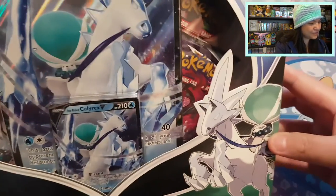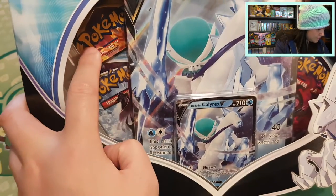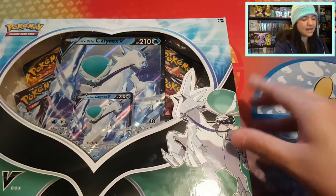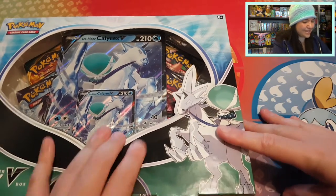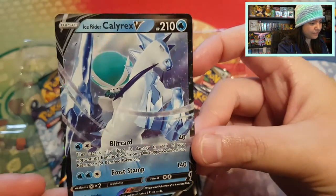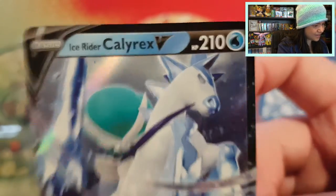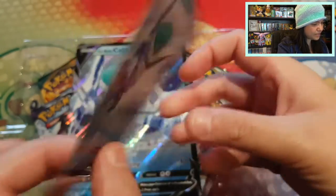We have two Chilling Reign and a Darkness Ablaze — I can see the head of a Charizard right there — and a Rebel Clash. Let's start opening up this beautiful product and see what we can find. Having a look at this beautiful promo card... not really sure if that's a ding, but I think it is on the card.